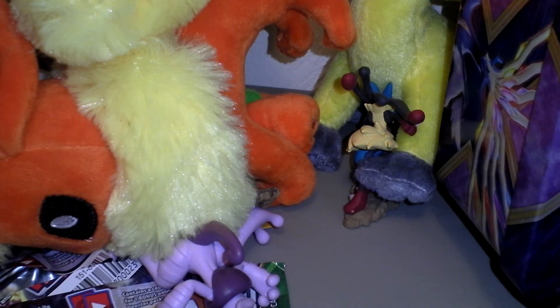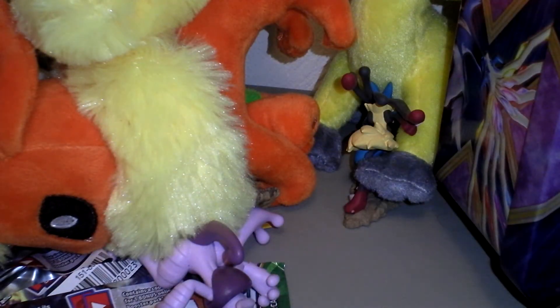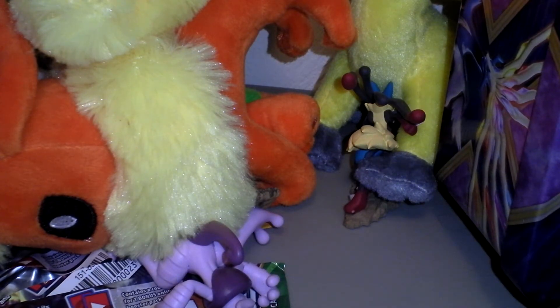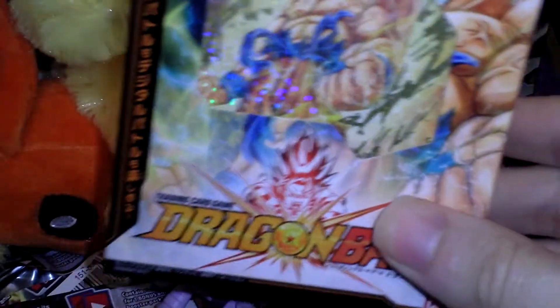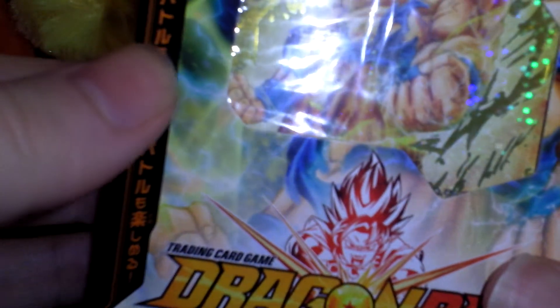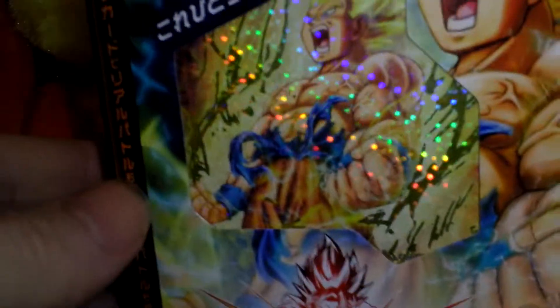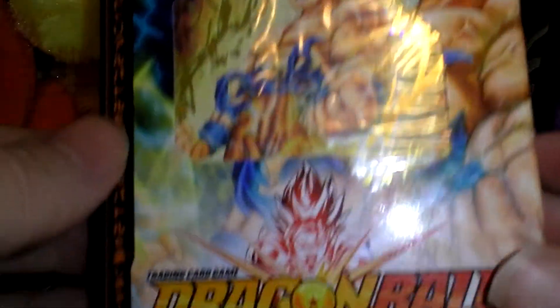Because I have some of these to open. I have two Shadow Dragons, two Baby Vegeta themed decks to open this week, some Booster Packs, and this one — a starter set Dragon Ball Cardass starter deck.